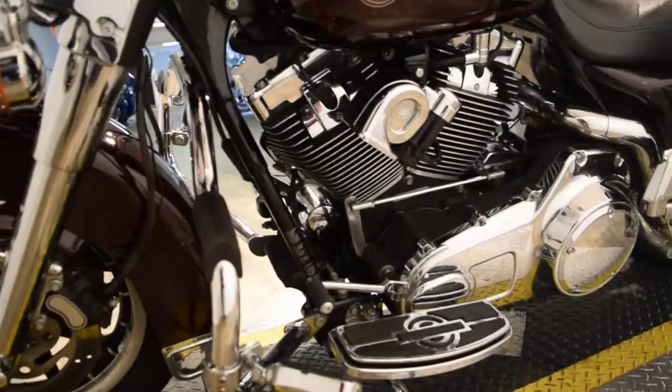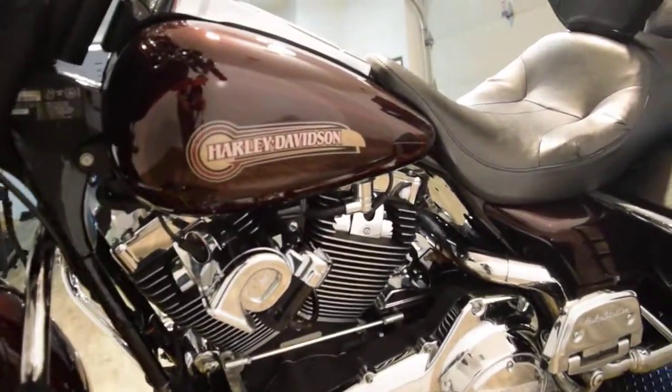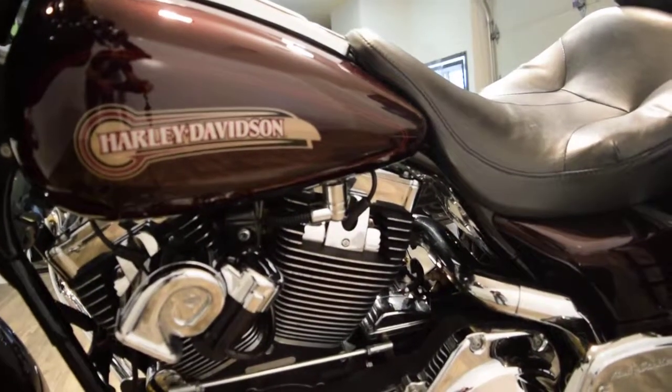Our address is 315 North Rand Road, Wauconda, Illinois. There's also a nice air horn on there too.